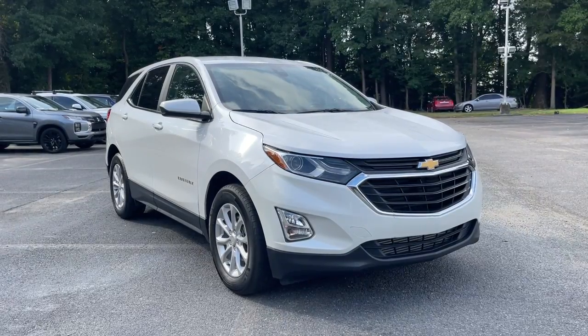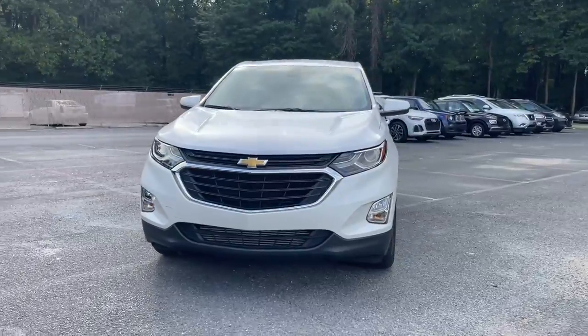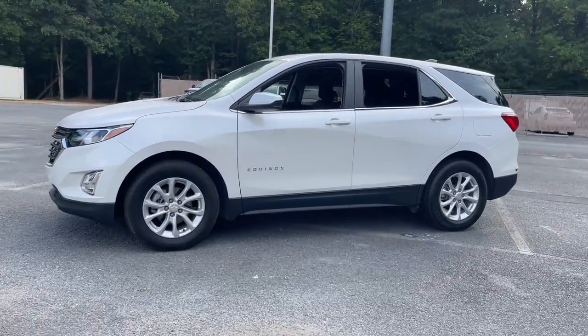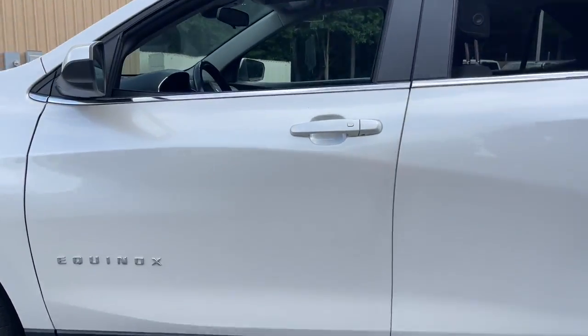Look no further than the 2021 Chevrolet Equinox. With less than 20,000 miles on the odometer, this vehicle provides excellent value. The Chevrolet Equinox — the small SUV with a big spirit of adventure.